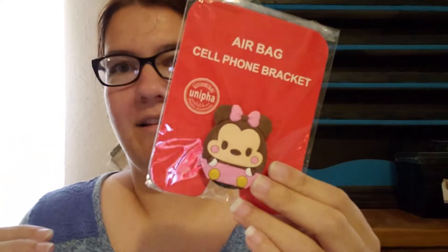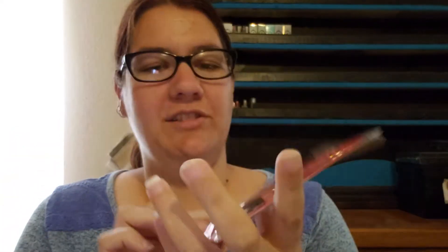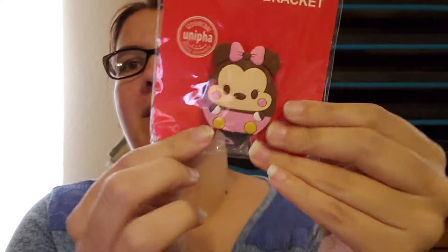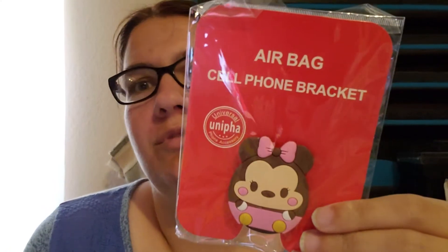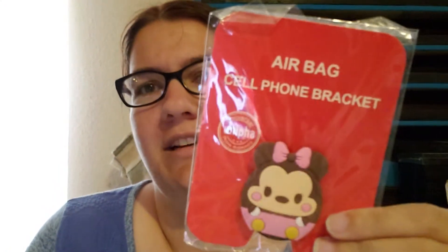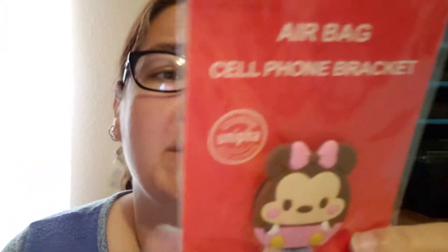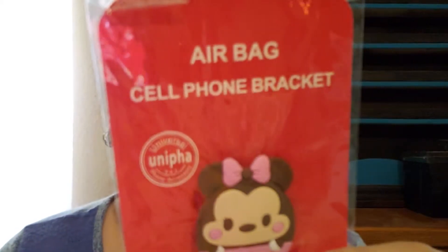It came in a little envelope like this — and oh neat, okay! I got a pop socket, and it's actually super cute. It's like a Minnie Mouse one, kind of a Tsum Tsum style Minnie Mouse pop socket. This only cost me $3.99 with free shipping, so that's really cool.